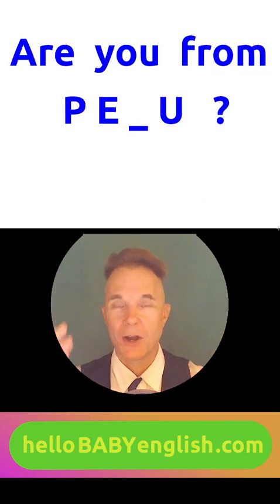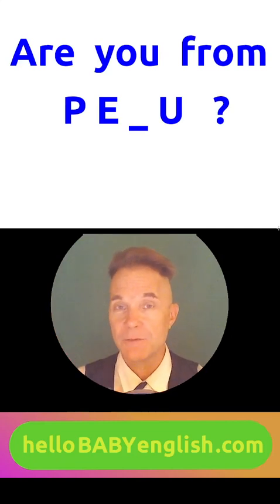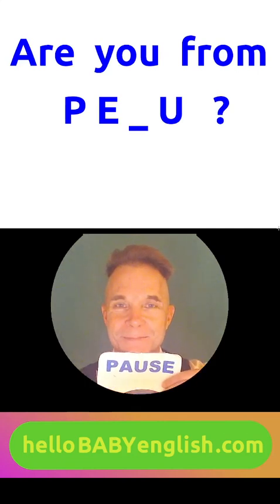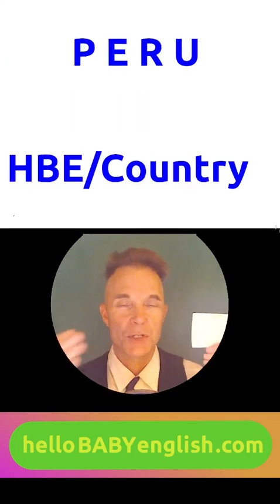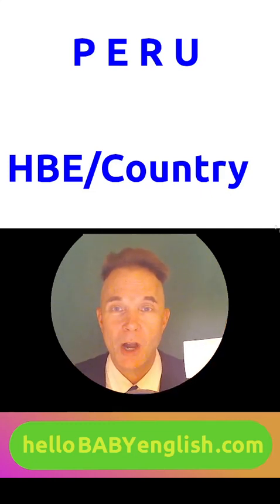Now let's play. Are you from this country? The missing letter is after the Q in the alphabet. Try to guess. Here it is — can you pronounce it by yourself? Peru. Are you from Peru? Let's make a flashcard for Peru. Please write Peru on top: P-E-R-U.